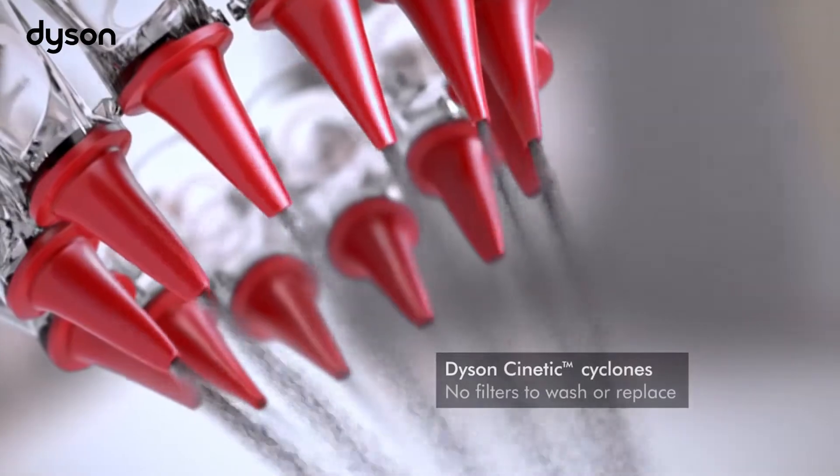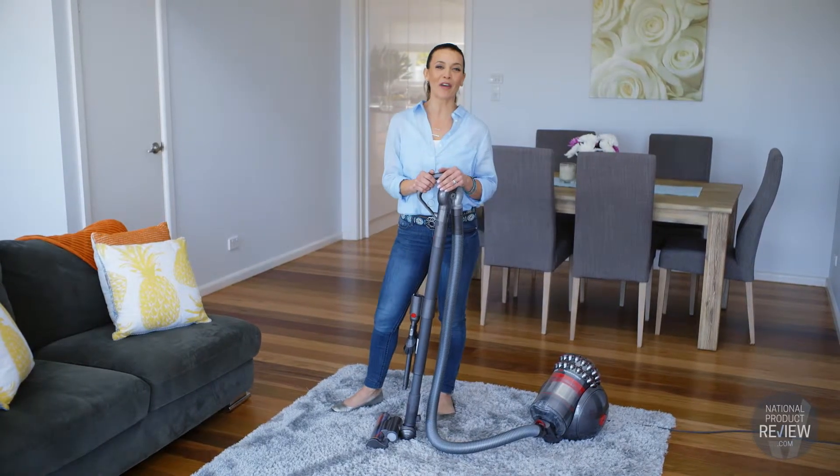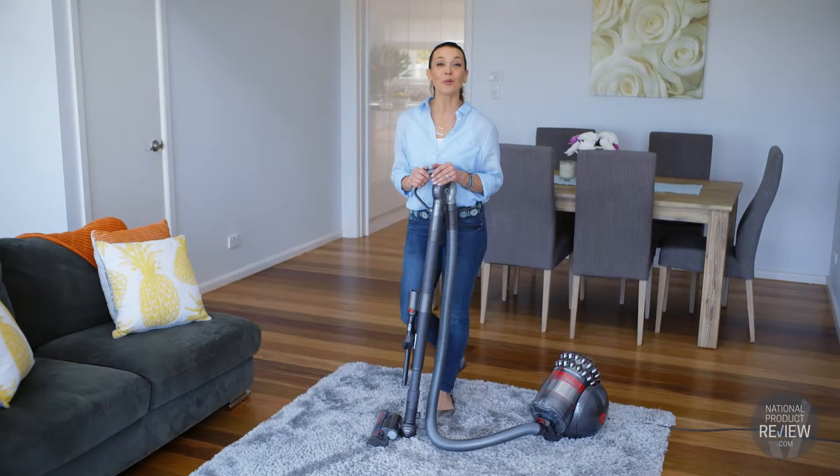With so many new features, the Dyson Kinetic Big Ball Animal Pro Vacuum Cleaner is a whole new ballgame.